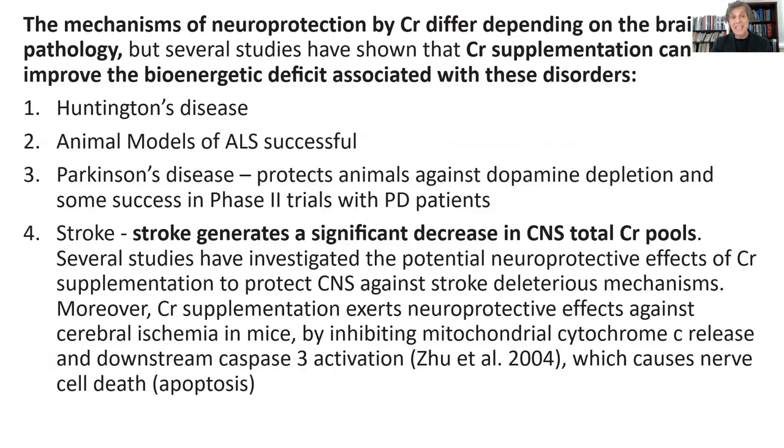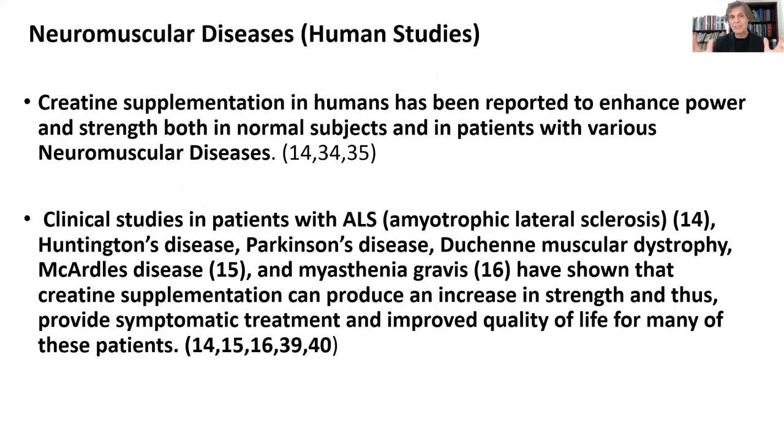Several studies have shown that creatine supplementation can improve the bioenergetic deficit associated with these disorders. Huntington's disease, animal models of Lou Gehrig's disease (ALS), Parkinson's disease — all the animal studies have shown that. Also in stroke, creatine supplementation can help prevent a lot of the damage that goes on in nerve cells and the mitochondria. But there are human studies as well: clinical studies in patients with Lou Gehrig's disease, Huntington's disease, Parkinson's disease, Duchenne's muscular dystrophy, McArdle's disease, and myasthenia gravis have shown that creatine supplementation can produce an increase in strength, provide symptomatic treatment, and improve quality of life for many of these patients.